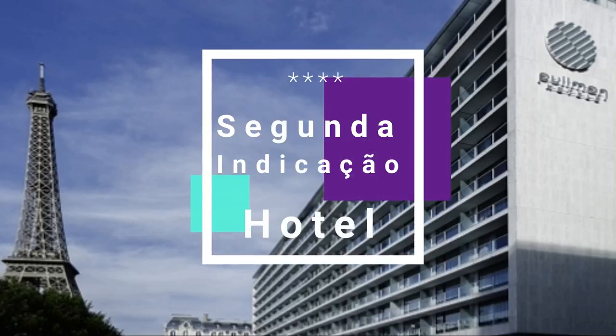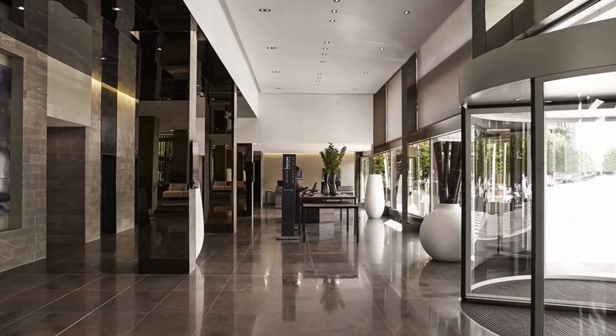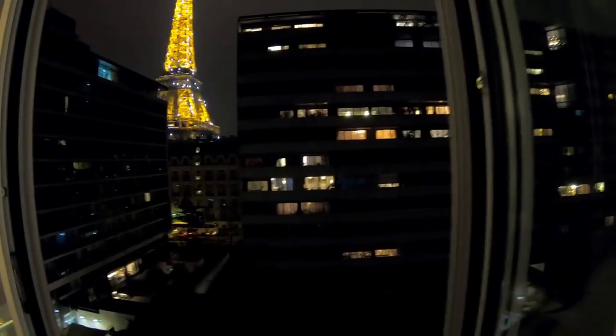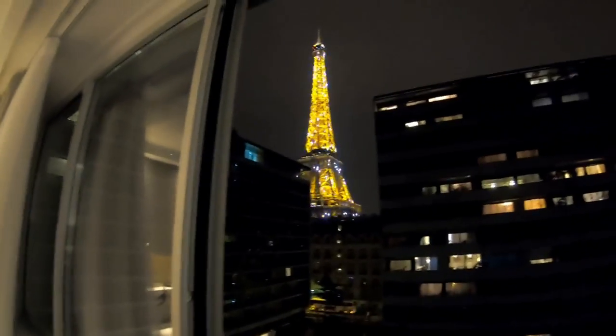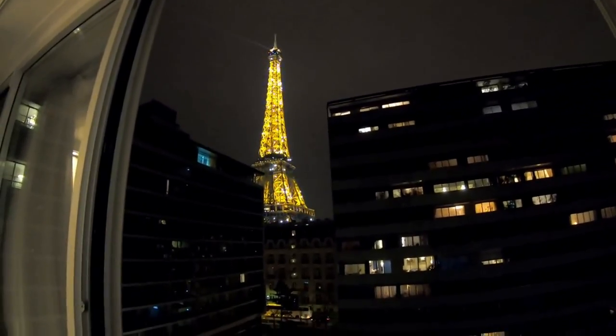The second hotel I recommend is from the same chain as the first — the Accor group. It's called Pullman Paris Tour Eiffel. The first time I stayed at this hotel, I didn't get a room with a view of the tower. At the time, I couldn't book in advance because it was Christmas and New Year's — it was very last minute. There is a tour video of that room on the channel.